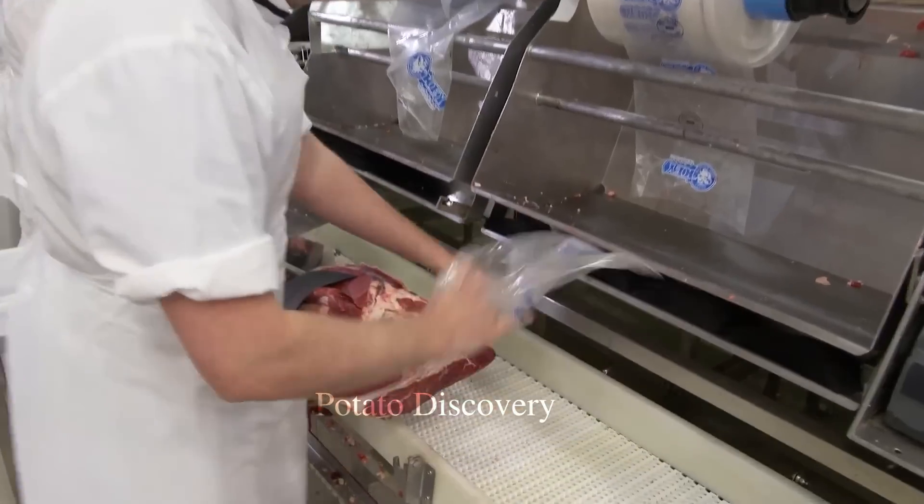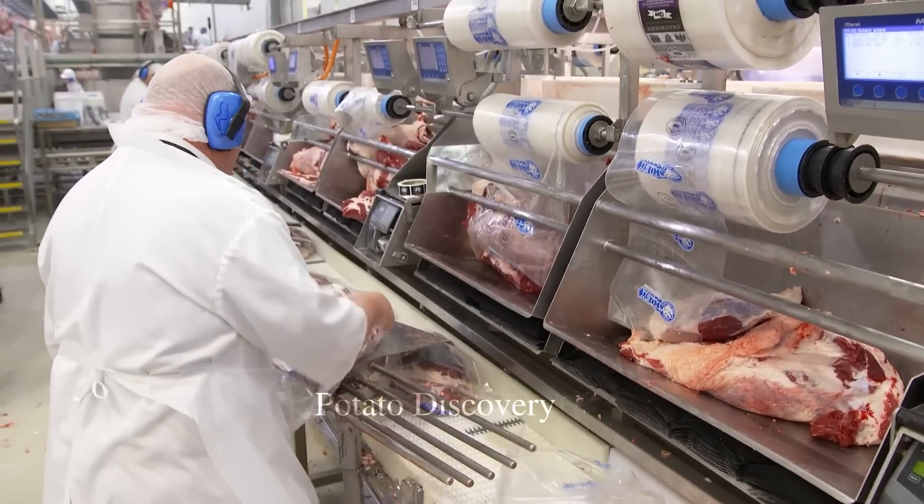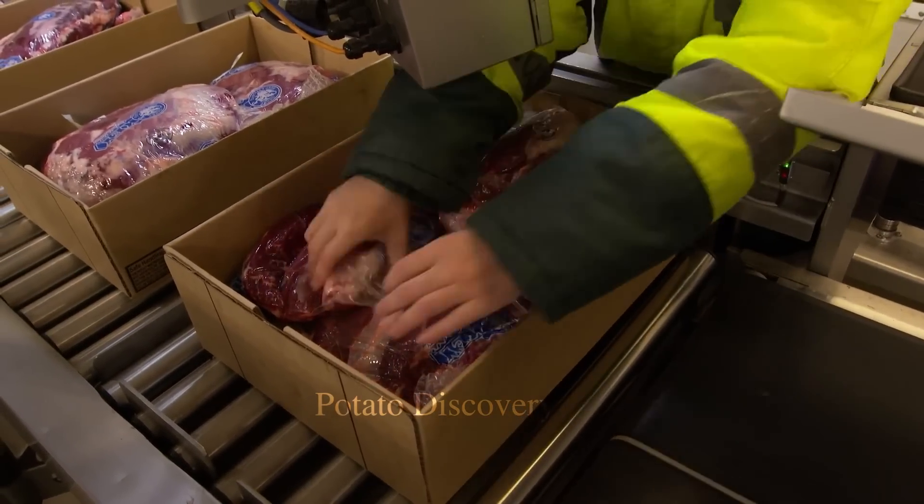Important product information such as product name, weight, expiry date, origin information, and storage instructions will be recorded on the product packaging.